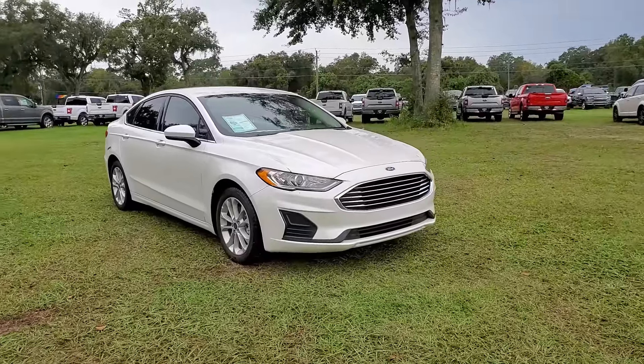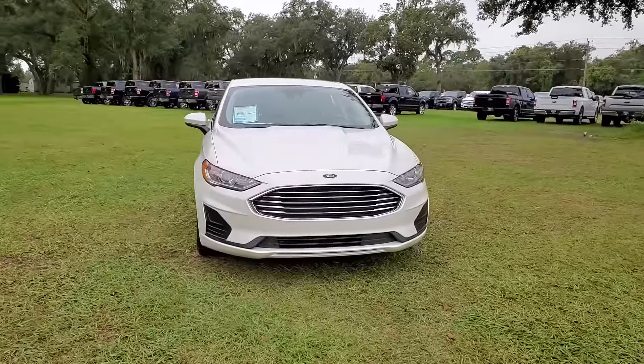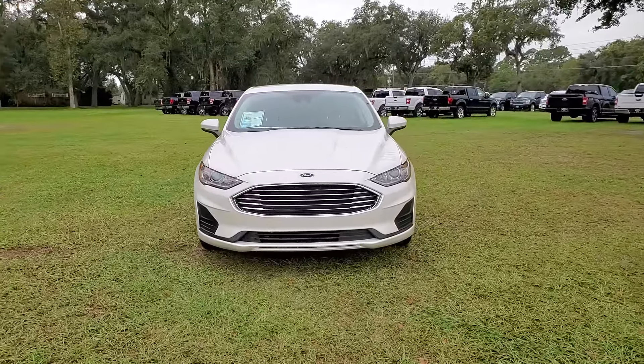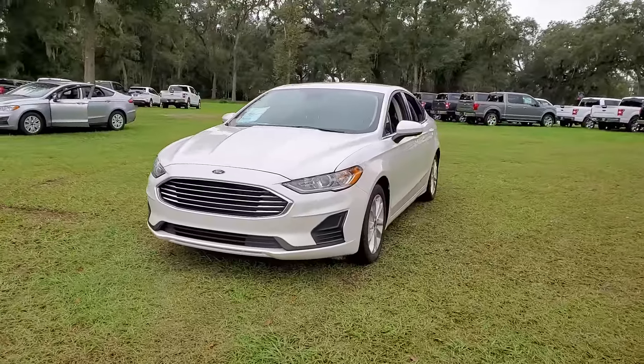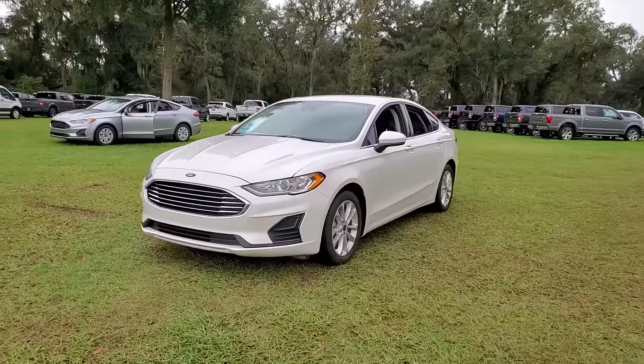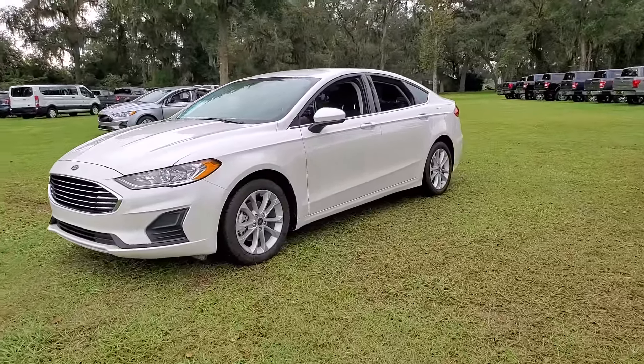You're going to love the 2020 Ford Fusion. This vehicle still has fewer than 5,000 miles on the clock, so it won't last long. This sleek Fusion is ready to take you wherever you need to go in stylish luxury. It delivers smart tech and a smooth ride, so you can relax and focus on the drive.